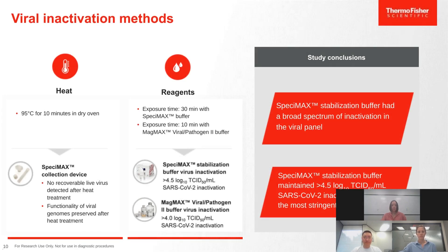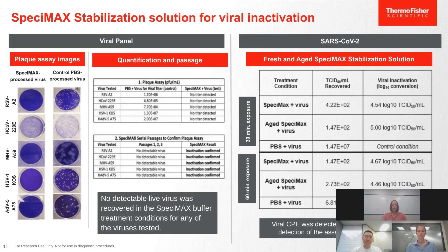For viral inactivation studies, we examined heat inactivation for the Specimax raw device and the stabilization solution for the stabilized device. We performed studies on several virus types including SARS-CoV-2. The Specimax stabilization solution achieved greater than 4.5 log inactivation of SARS-CoV-2.